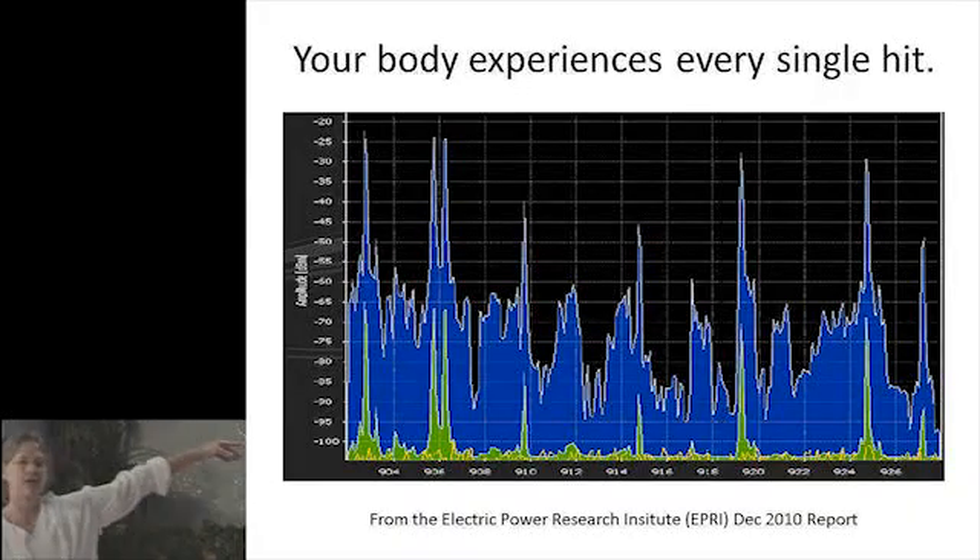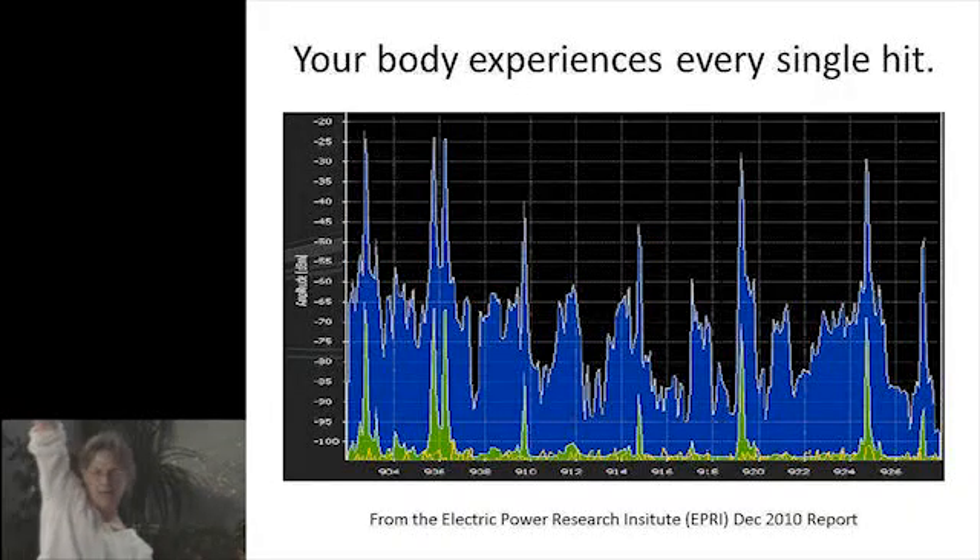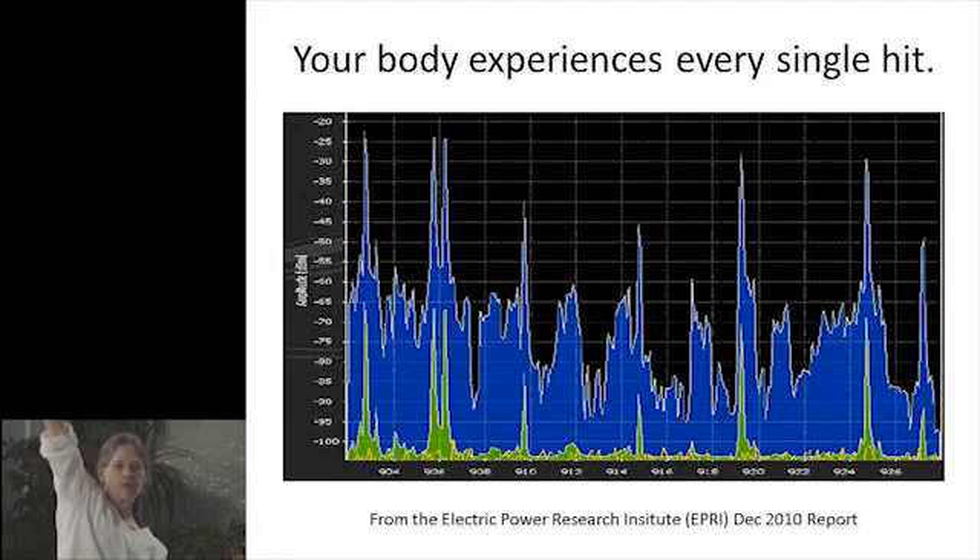That chart shows in blue the peak levels of the smart meter and in green the average. You see what taking an average does. If something is at zero or 100 and something else is always steady at 50, the average of both is going to be a flat line at 50. That is one of the ways they're twisting the facts about smart meters.